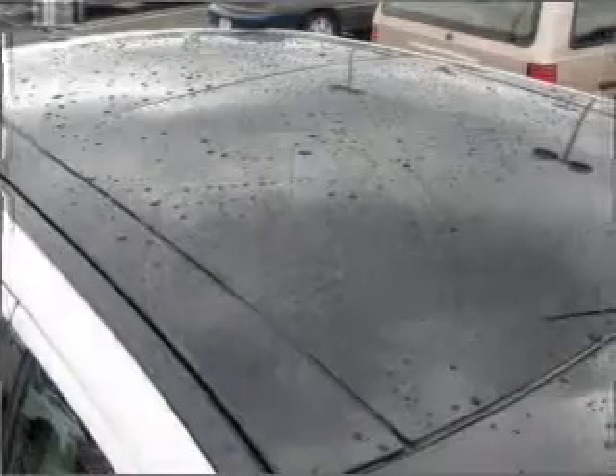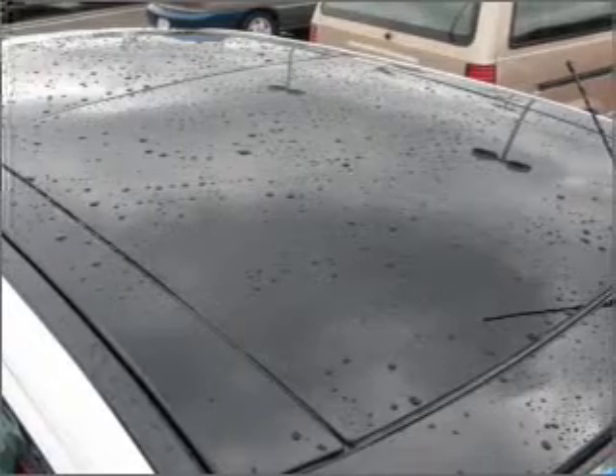stand out from the crowd with premium wheels, and brake safely with the anti-lock braking system.